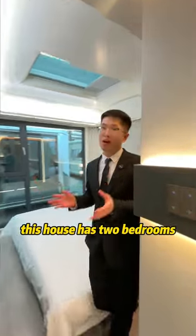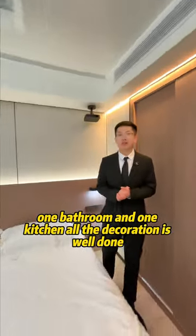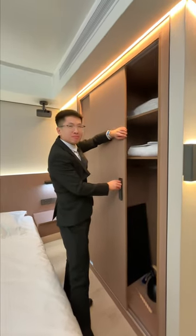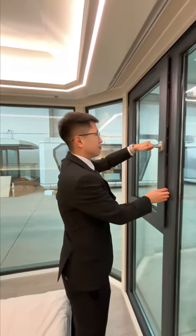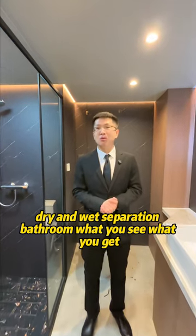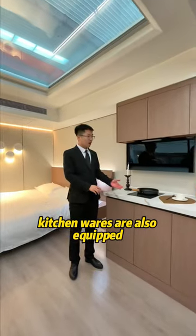This house has two bedrooms, one bathroom and one kitchen. All the decoration is well done. Dry and wet separation bathroom — what you see, what you get. Kitchenware are also equipped.